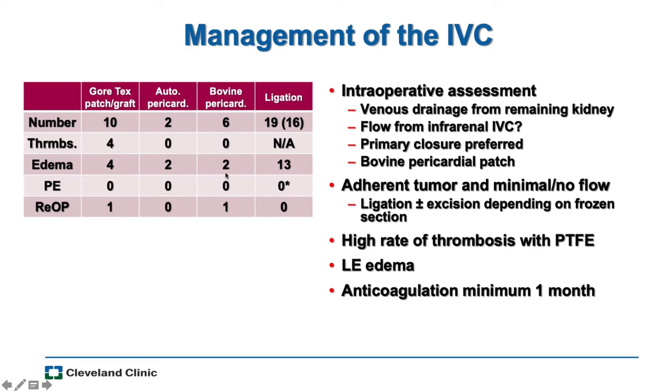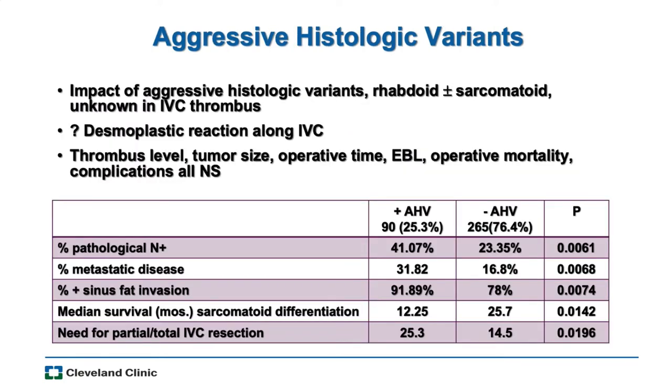For adherent thrombi with no flow in the lower cava, we would ligate or excise as much as possible. All these patients are anticoagulated for a month post-op — beyond that, I'm not sure there's great evidence for long-term anticoagulation. One of our recent findings is that if you have aggressive histology — defined as rhabdoid or sarcomatoid — it's more likely the IVC wall will be involved with invasive cancer, so in these cases we have to think about resecting more of the cava to achieve clearance.